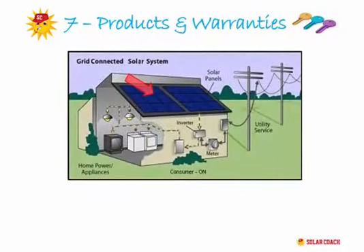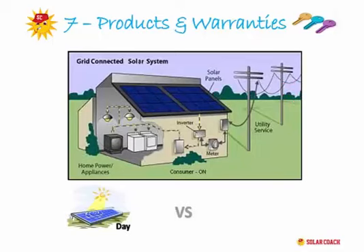Your panels produce energy from the sun and send it to your inverter. The inverter converts the energy into a form you can use to power your household appliances and heat and cool your home. Any surplus energy is sent back to the grid. Likewise, at night when you have no solar production, you run completely on grid-connected power.